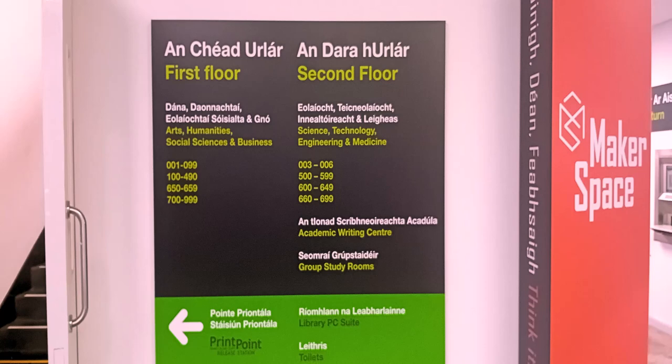However, nowadays most journals are available electronically and may be accessed via the library catalogue — we will look at this in a later video. On floor 2 you will find science and engineering books as well as some medical books. The majority of medical books are held in the medical library located in the Clinical Science Institute on the grounds of University Hospital Galway.